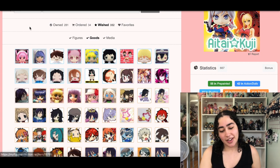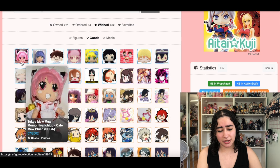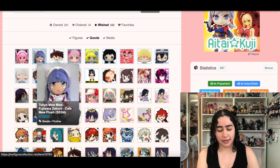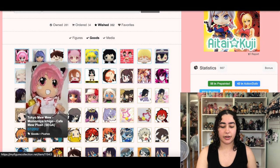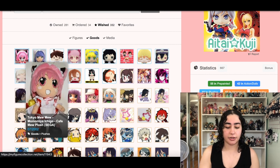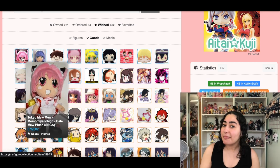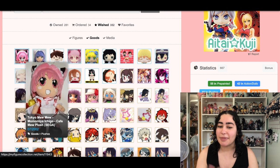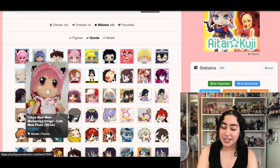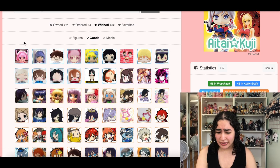Now we're starting with the plushies. First up we have these two Tokyo Mew Mew plushies — they're super rare. This is Ichigo and this is Zakuro. The thing with these plushies is I have Ichigo but in her battle outfit; this is her in her cafe outfit. I really want it because I also have Mint's plushies in both the maid cafe outfit and the battle outfit.